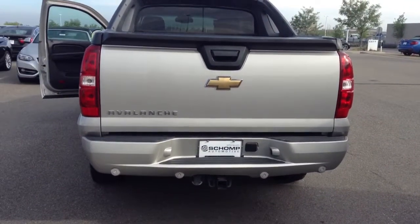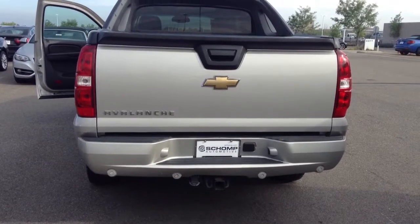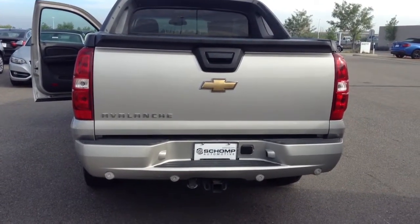Please let me know when you would like to stop in for a test drive: 719-232-1455. Thank you.